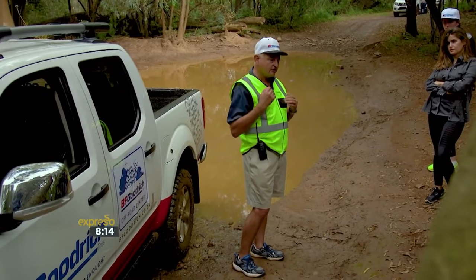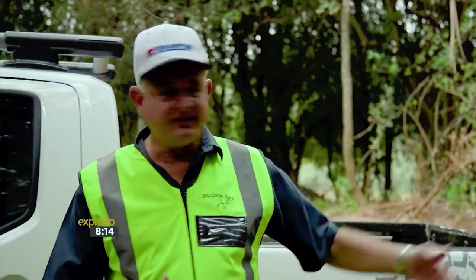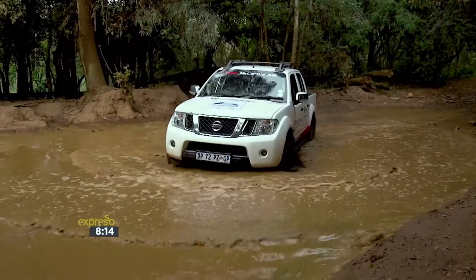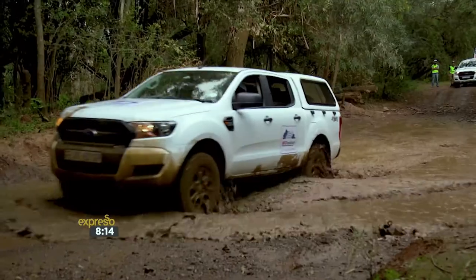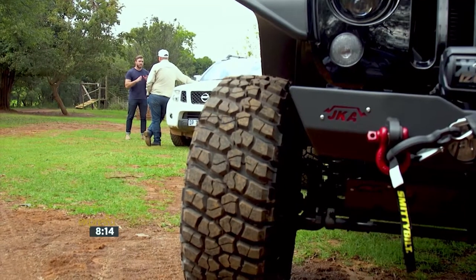We're trying to put all the features of the product into practice. The main function of a tyre is to provide traction. When it comes to off-road vehicles, this means finding traction over different terrain, and it is crucial for vehicle stability and safety.